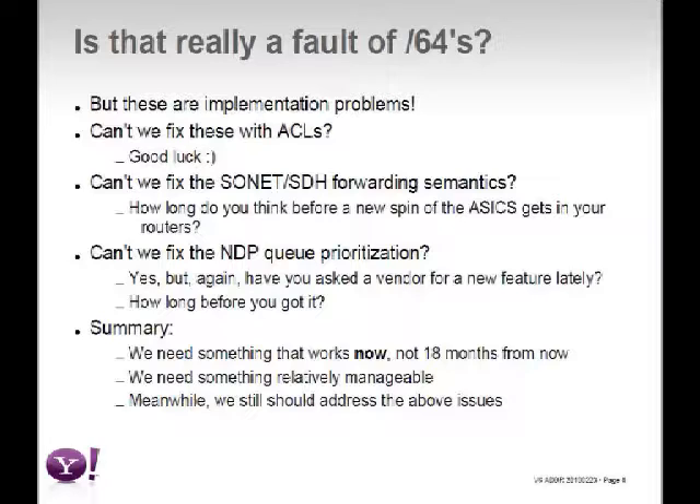Can we work around this differently than changing the address structure? Some people have proposed using ACLs — putting ACLs everywhere that allow packets to colon-0 and colon-1, blocking everything else. But managing an ACL per interface for every interface in the network is non-scalable. Another option: fix the forwarding semantics of SONET/SDH — but that's programmed into hardware ASICs, and new spins arrive every five to seven years. Similarly, fixing NDP queue prioritization — where previously-resolved addresses get priority — is the right approach in theory, but ask a vendor for a new feature and you won't get it in less than 18 months.